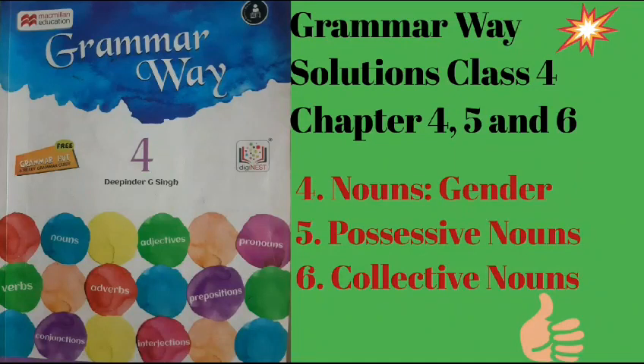Grammar Way Solutions Class 4, Chapter 4, 5 and 6. Chapter 4: Nouns Gender. Chapter 5: Possessive Nouns. Chapter 6: Collective Nouns.